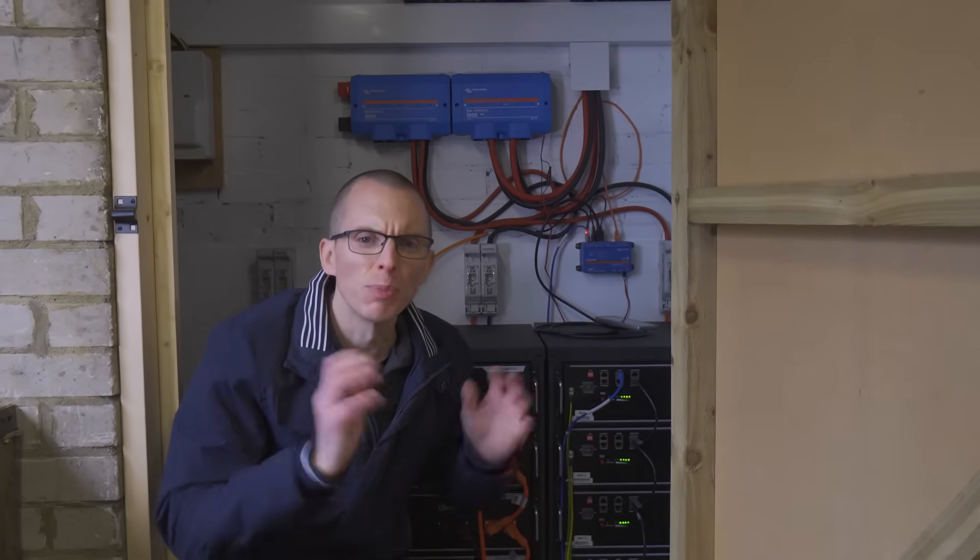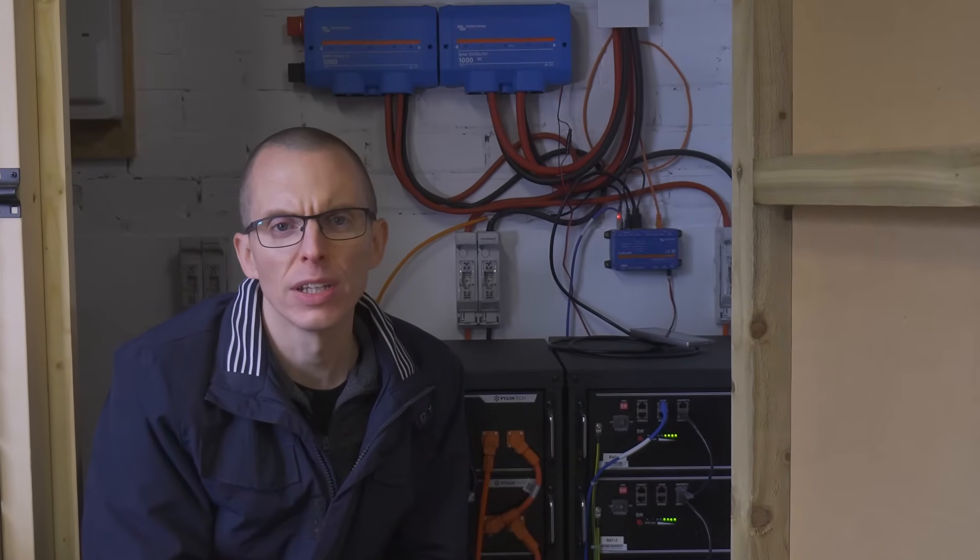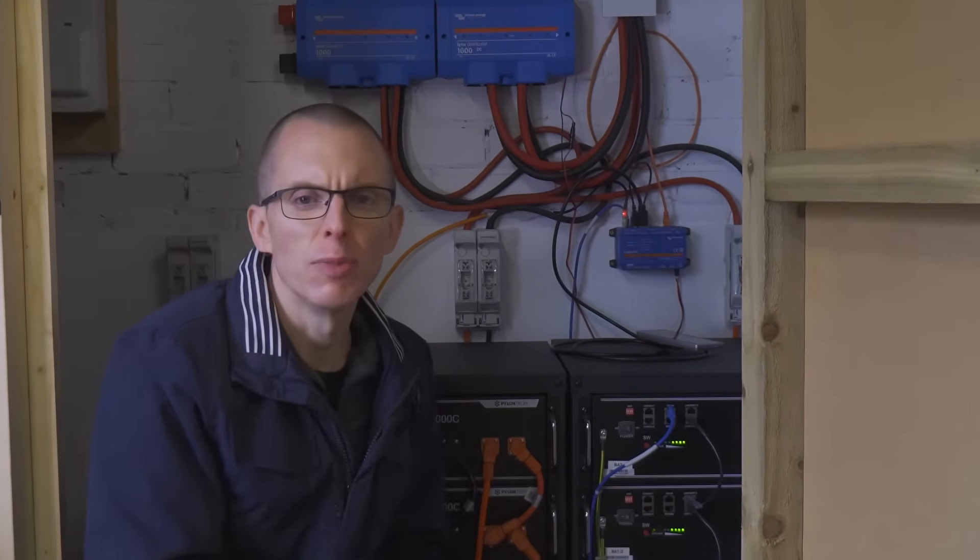High energy prices, brownouts, blackouts, climate change, war in Europe, COVID, everyone working from home — a battery system seems like it's gone from a luxury to a no-brainer. Today we're going to check out what the perfect system would look like and see if this is maybe it.